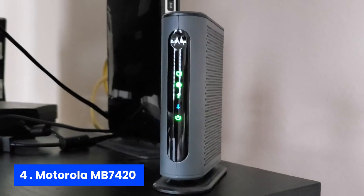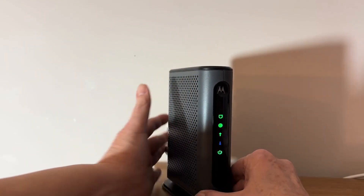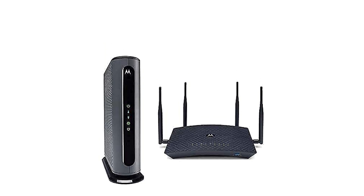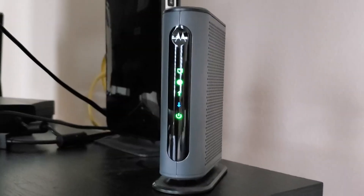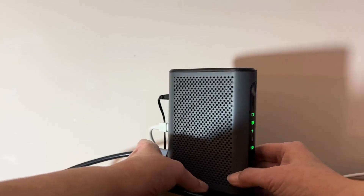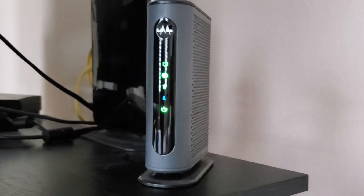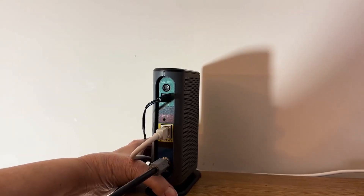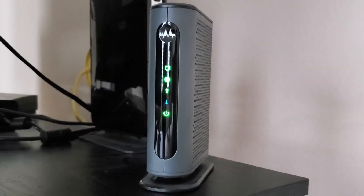Number four, Motorola MB7420. This incredible 16x4 DOCSIS 3.0 cable modem offers blazing speeds up to 686 megabits per second — that's 16 times faster than its DOCSIS 2.0 predecessors. Say goodbye to frustrating lag and hello to smooth streaming and online gaming. One of this modem's standout features is the full-band capture digital tuner, which ensures a more stable connection and improves reliability. Connect a computer, HDTV, or game station easily through the ethernet port. While it lacks a built-in wireless router, this design enables high performance without the typical compromises.